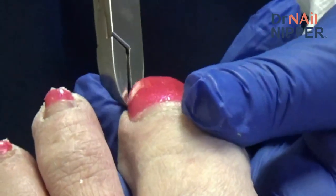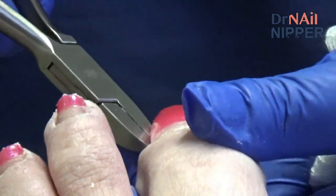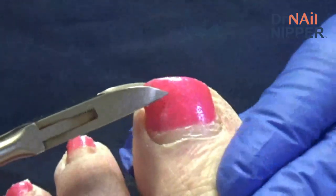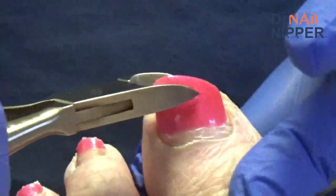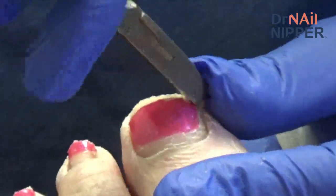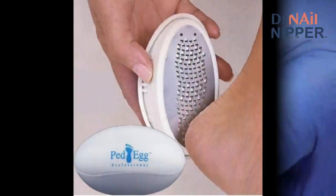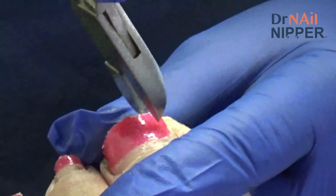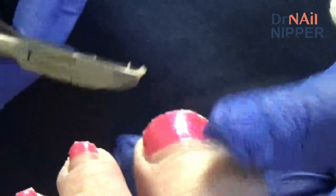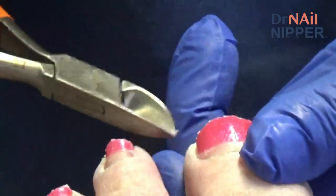Doctor notes her diabetes is pretty well controlled and her nails aren't horrible, but asks about the calluses. Patient has been using a Swedish foot file and is confused about wet versus dry feet. Doctor recommends the Ped Egg — a device with a small grater surface. Initially recommended using it on wet skin, but a patient pointed out that's like sanding wet wood, so now recommends using it on dry skin.